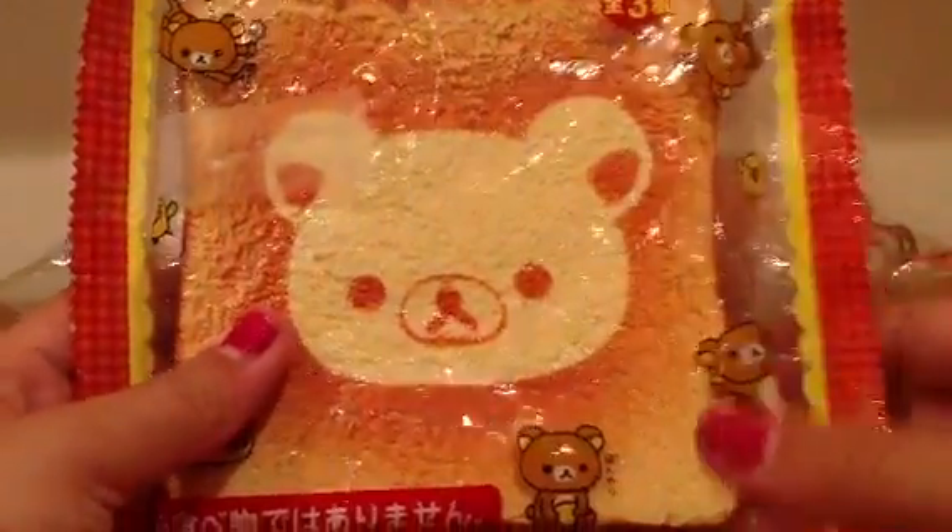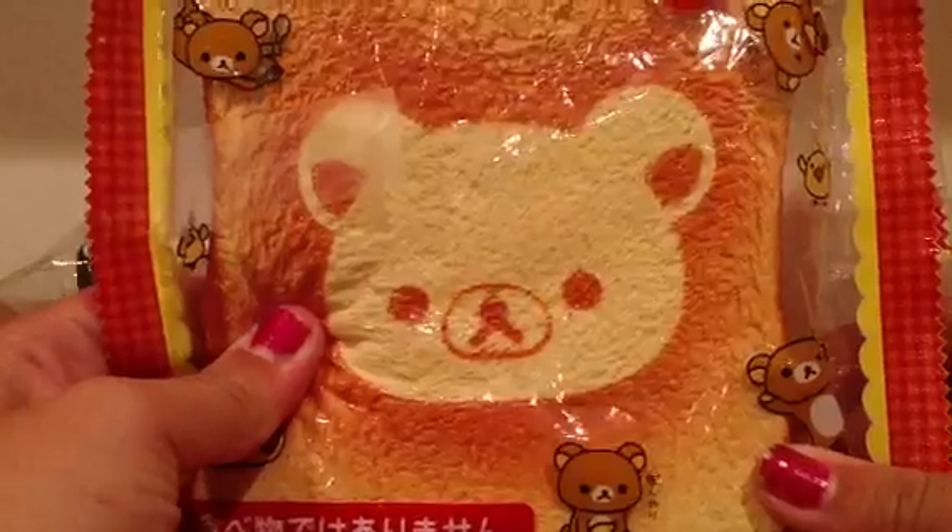The only defect with this Jumbo Rilakkuma toast is there's an air bubble right there.